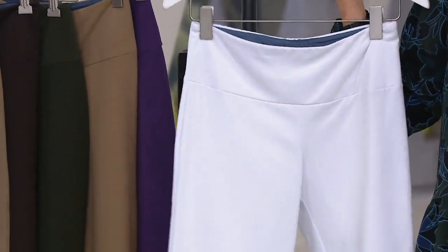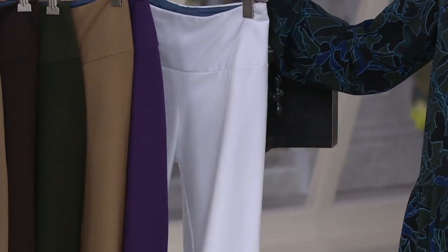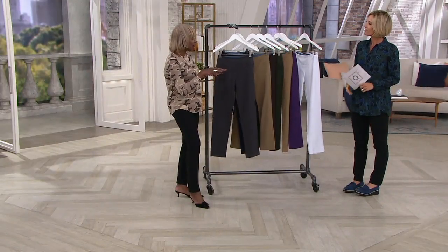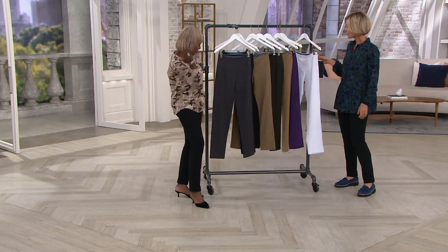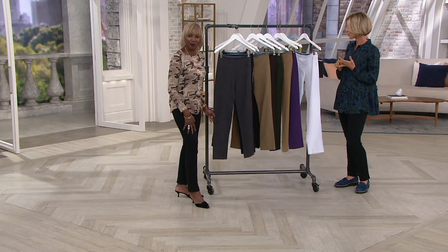I wish I had these on. I love the white — because the white does not see through, and you just look good. My medical profession customers love that we do white year round. There's no rule anymore. You can wear white after Labor Day. In seams on these: 28 and a half, 31, or 33 and a half.